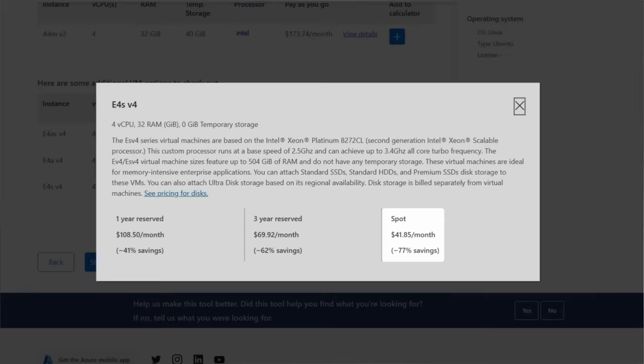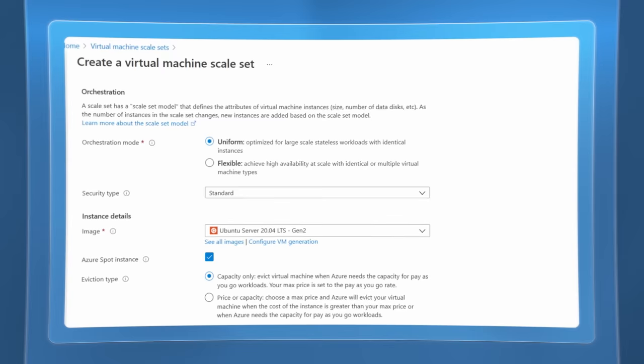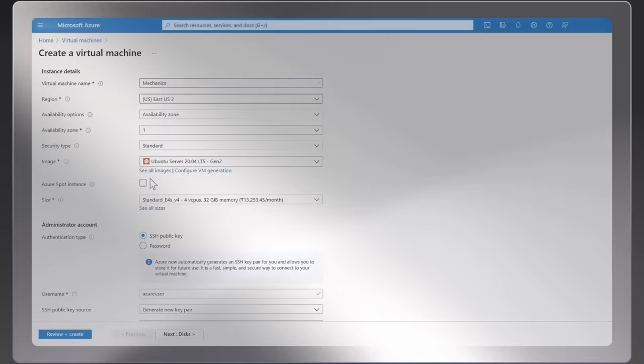In this example, we went through the workload path and have ended up with a few VM recommendations, and there are additional options below. Once you've identified the Spot VM you want, deploying it is also straightforward. In the Azure portal, as you create your virtual machine, you've got the option to select a Spot instance. You can deploy your Spot VM as a single VM, as part of a virtual machine scale set, in conjunction with Azure Kubernetes Service deployments, and as you deploy, you can continue to use the tools you're already familiar with, including Azure Resource Manager templates, or scripting tools like CLI or PowerShell, with more options like Terraform coming soon.